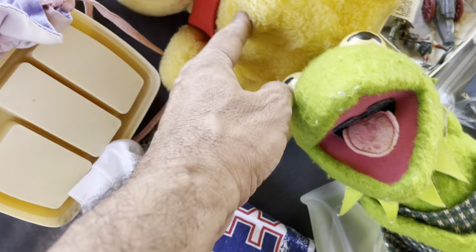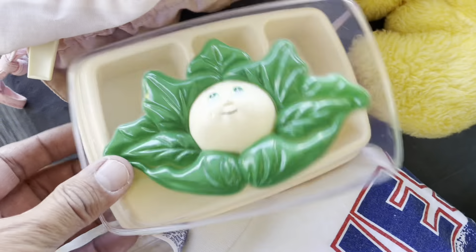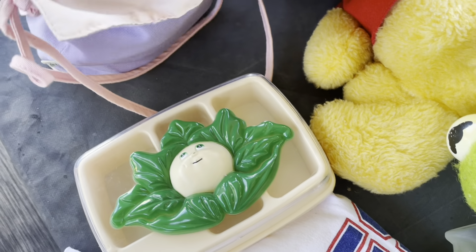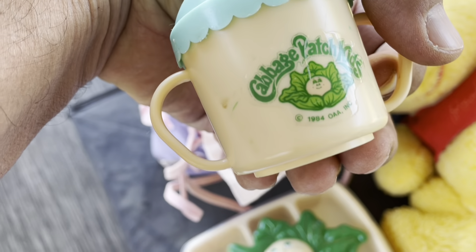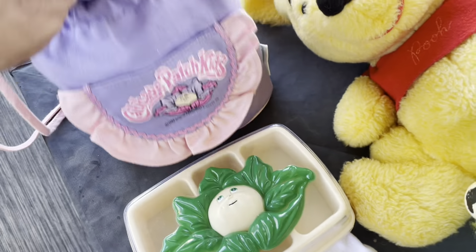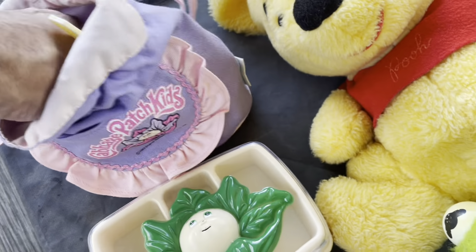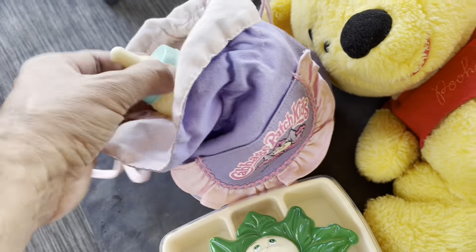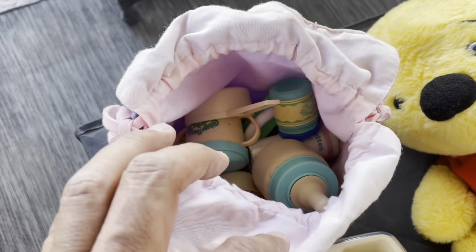Got some vintage Cabbage Patch accessories. There are some cups and stuff in here — 1984 — came with this little bag, 1983. So this should have some value. Another little bottle there; there's a bunch of stuff in there.